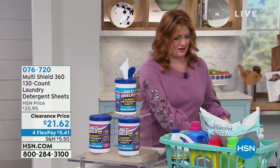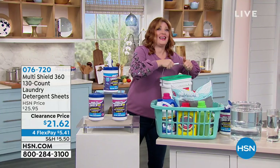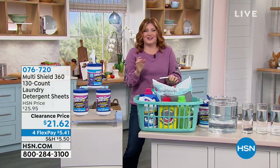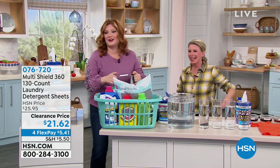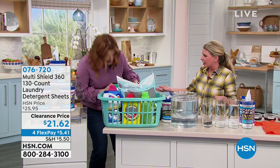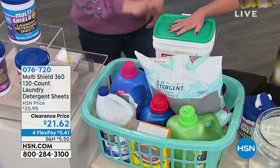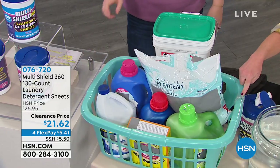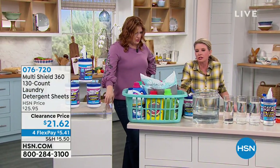Let me bring in Tracy Rose. That jug is really heavy — actually, it's 100 pounds. This is what we're talking about: those big, bulky containers of laundry detergent. I literally busted the side of this trying to lift it up the last time we had this on because it's so heavy. So this MultiShield is such an awesome solution — that's no joke.